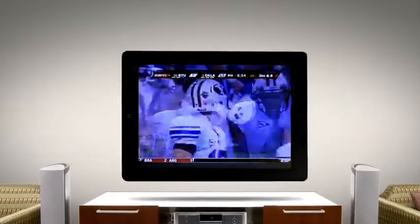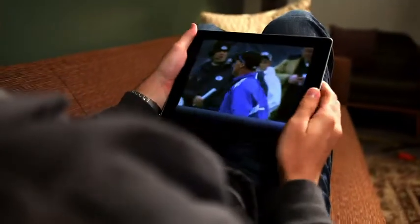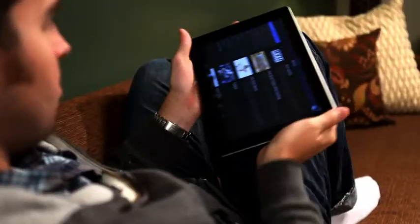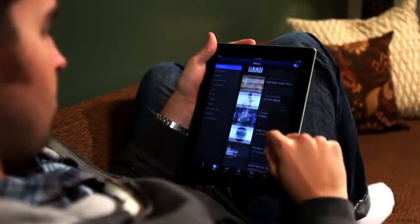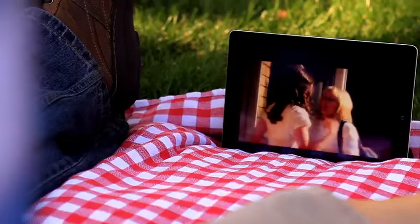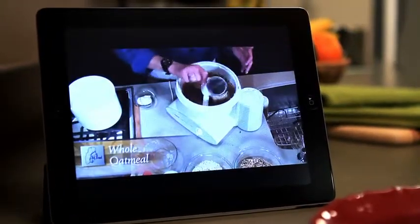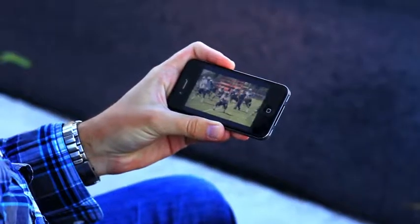The BYUtv you enjoy at home can now be taken anywhere. Introducing the BYUtv app for iPhone and iPad. Watch past seasons of your favorite BYUtv shows and BYU sports. You can even watch live TV.